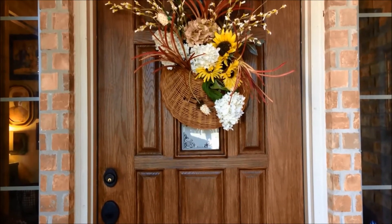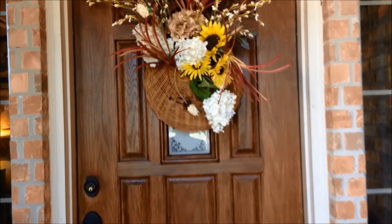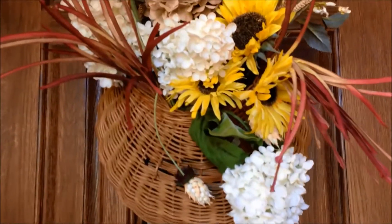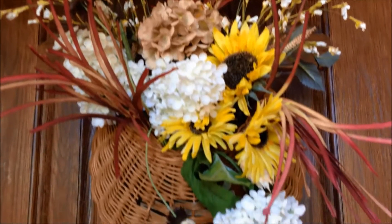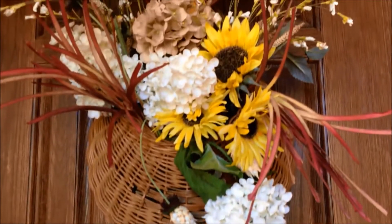Hey friends, welcome to my fall home tour! Today I'm standing outside on my front porch. What you're looking at right now is my front door with my fall basket filled full of fall foliage. Let's go inside and I will show you what I have decorated and how I decorate for the fall.